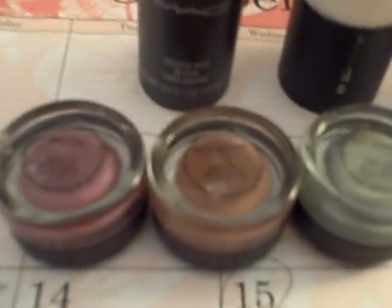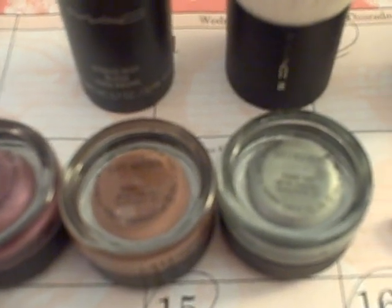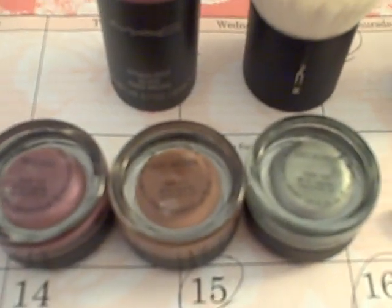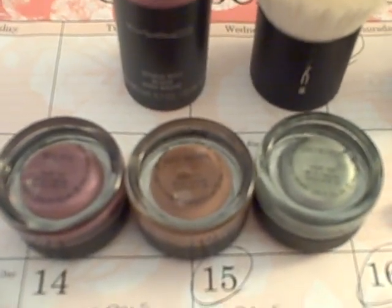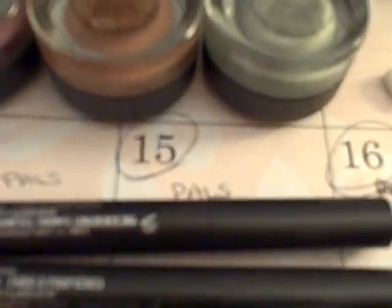I also picked up three paint pots — one of them in Nice Vice, Quite Natural, and Greensmoke. I'm not going to go ahead and open them though, just because I want to keep them sealed for now. I also picked up a 202 brush, which is a smudger brush, as well as a 228, which is a small shader brush. I picked up a couple of shade sticks in Topographic and Blurberry.